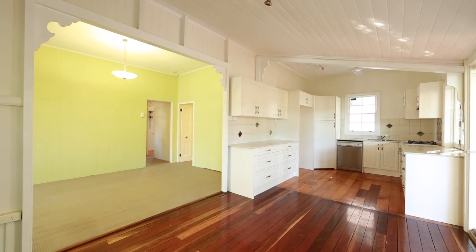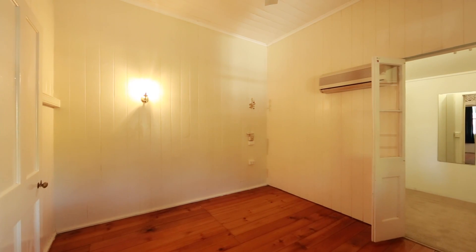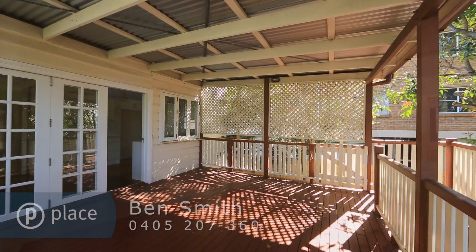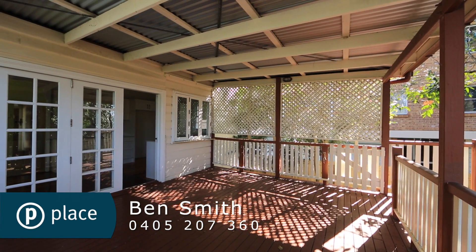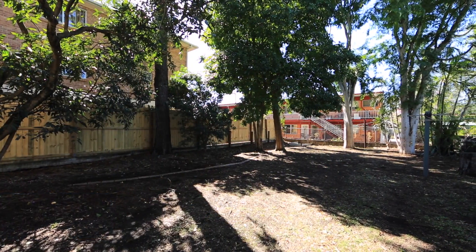Offering a large living and dining area, this home has a delightful open plan design that is functional and adaptable. With doors that open directly onto the entertainer's balcony, your home will always be filled with fresh breezes and plenty of light.